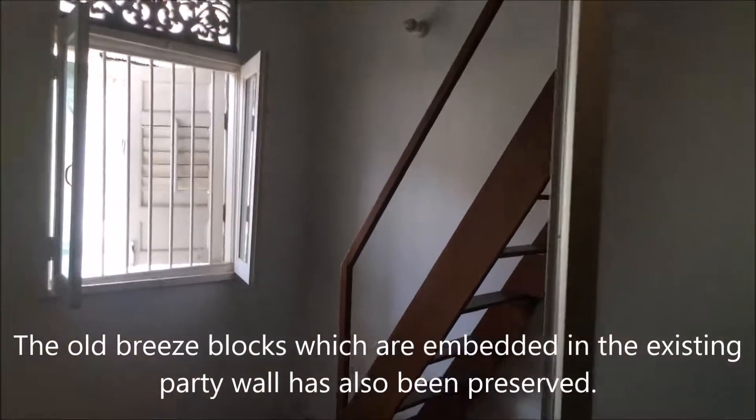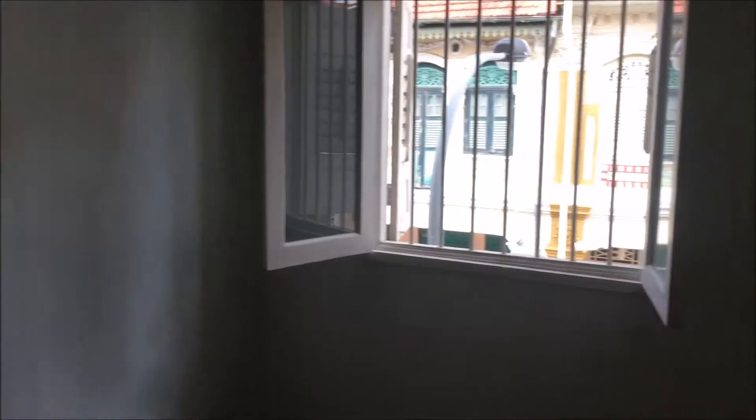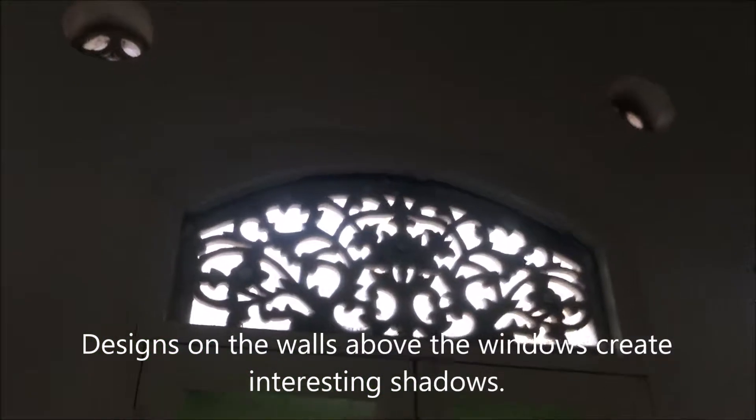The old breeze blocks, which are embedded in the existing party wall, have also been preserved. Designs on the walls above the windows create interesting shadows.